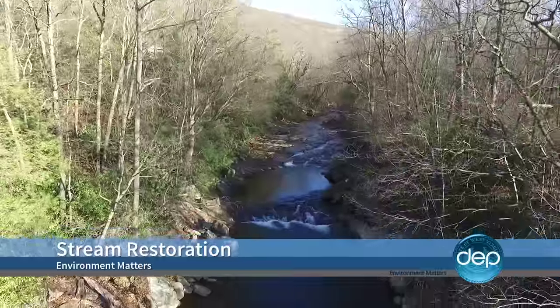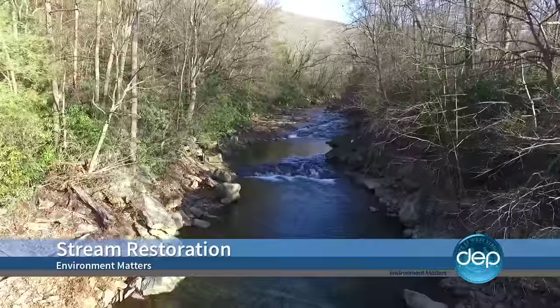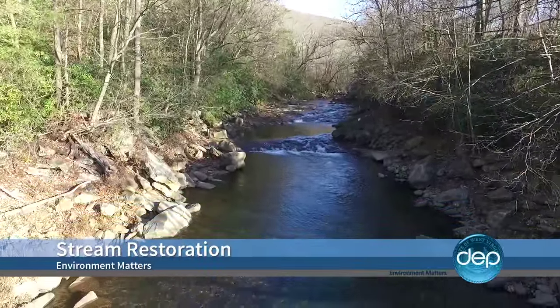Water's acidic, and it's so acidic that fish can't live in it, bugs can't live in it, and so we're basically just raising the alkalinity to achieve a neutral pH. And that's helped bring this once dead stream back to life. We'll travel to West Virginia's Eastern Panhandle, where a DEP project is helping to bring trout back to Abram Creek.